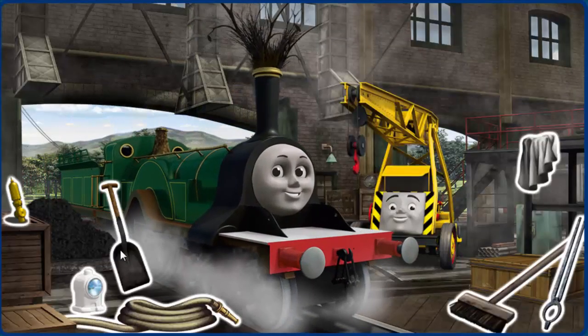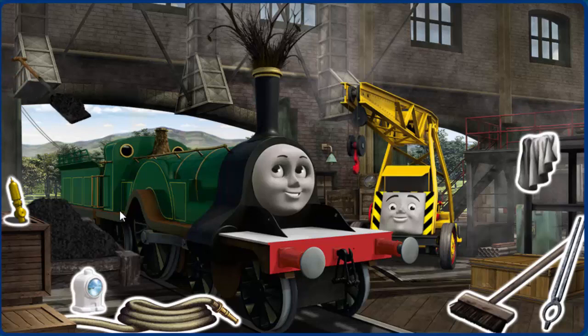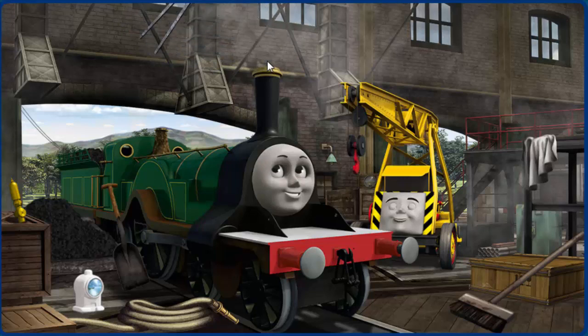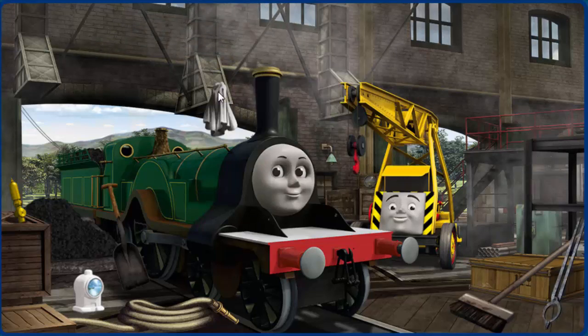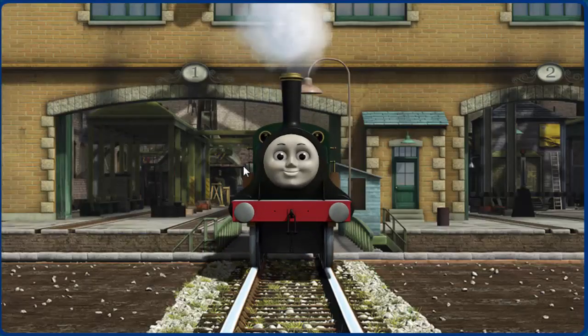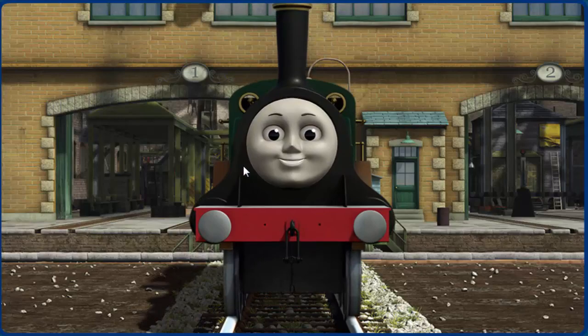Emily needs more coal, and her funnel is clogged. Great job, but there's still more to do. Emily has a rusty dome. Great job, but there's still more to do. That's right. Emily is ready to get back to work.